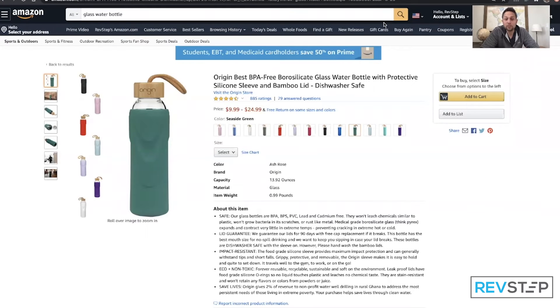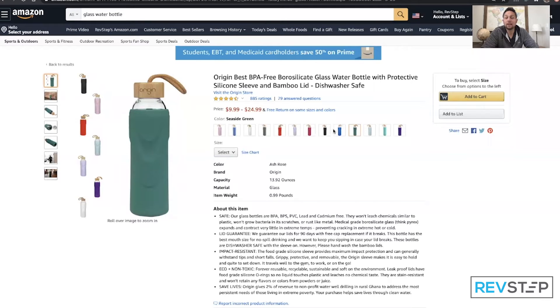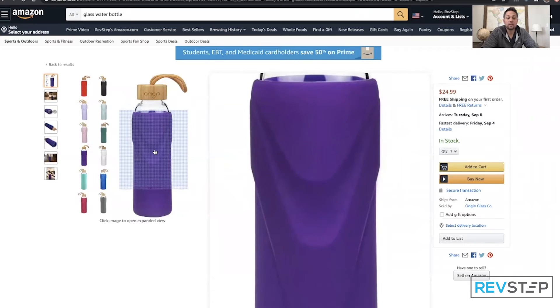Golden rule number two: image optimization. You can see here that we've organized this particular listing in a double variation listing. We can choose our color here, go down and select a size, and as you change through different colors and sizes you can see the product change.